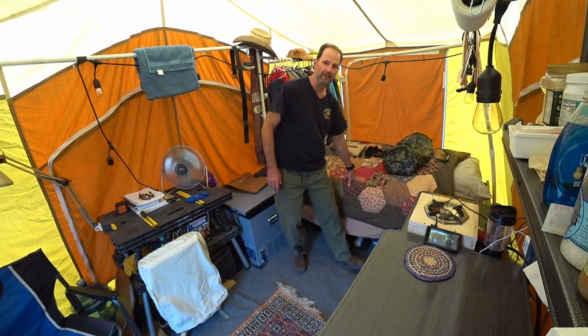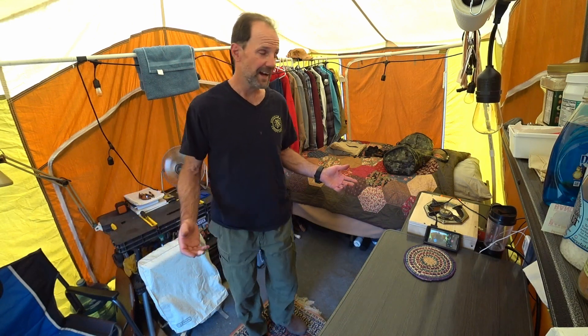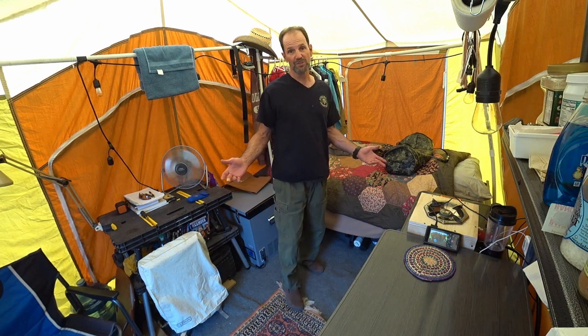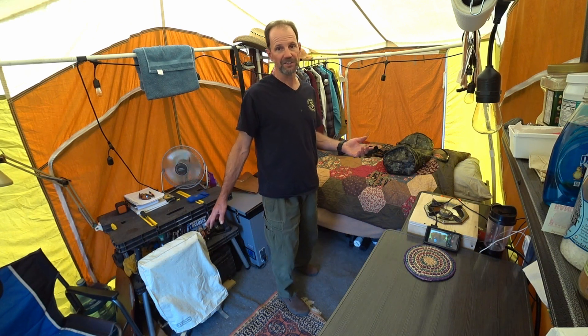And a handmade quilt by my good friend Miss Evelyn Felton. You may be asking — it's June 30th, and I have a sleeping bag and two blankets on my bed. The lows every night are around 40 to 45 degrees. The heater works, but I don't want to use up all of my propane, so I just keep it on low to keep it from getting too cold in here.